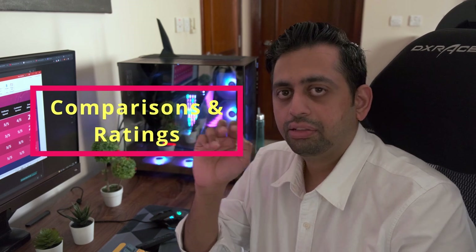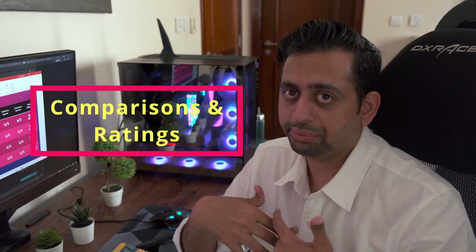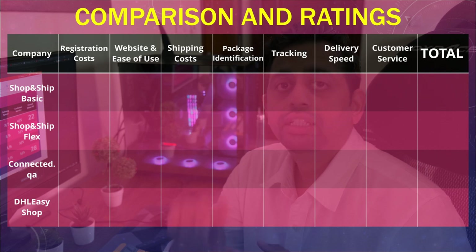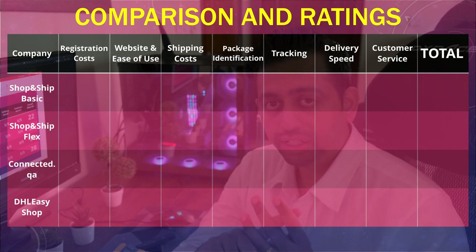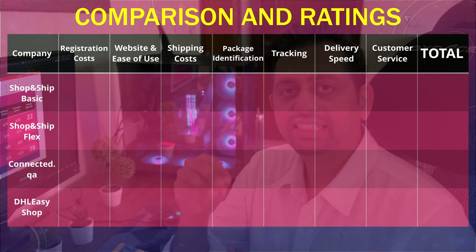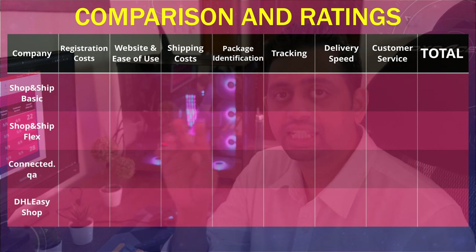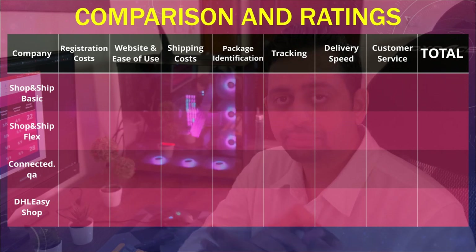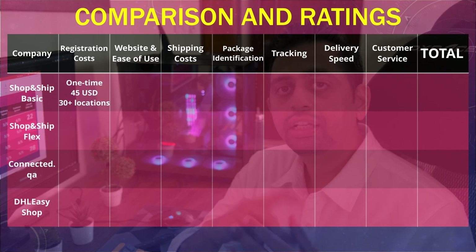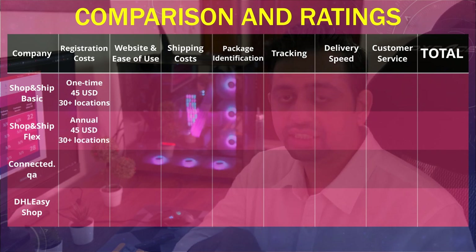Now let's talk about the comparison and rating. This rating is totally based on my experience with these services, having used them for over one to two years. The criteria I'll rate them on are: website and ease of use, package identification, shipping costs, delivery speed, tracking, and customer service. As the ratings will differ for SNS Basic and SNS Flex, I will rate them separately. First, let's recap registration costs: SNS Basic has a one-time fee of 45 USD, SNS Flex has an annual fee of 45 USD, while DHL Easy Shop and Connected.qa are completely free.